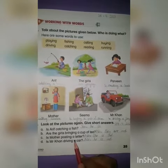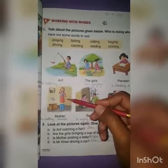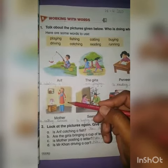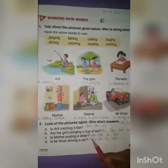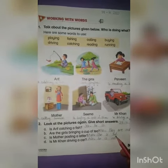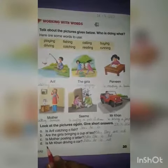Here is the third question: Is mother posting a letter? Look at the picture — is she really posting a letter? No, not at all. She is calling. So we will write the answer: No, she is not.